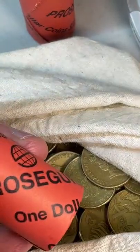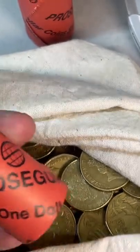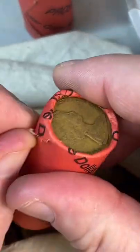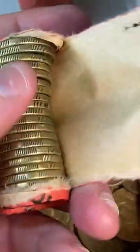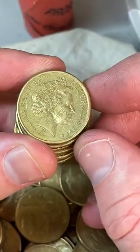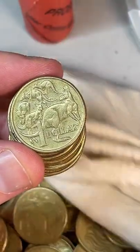Can you get coin rolls from the bank, or do you need a roll machine? You get them from the bank, but it depends on the bank — most banks now stock coins in plastic bags rather than paper rolls. You'll need to check with banks close to where you live as to whether they stock them in paper rolls.